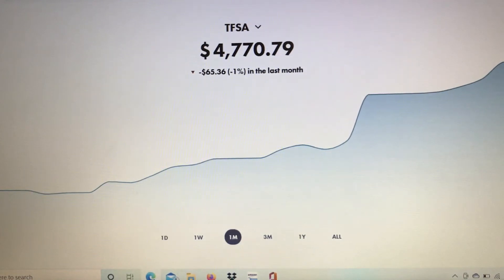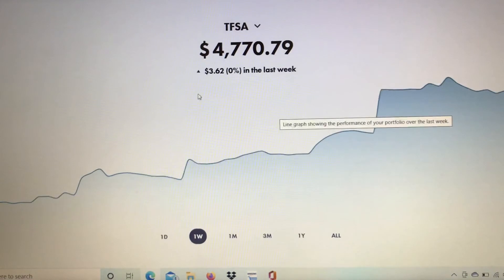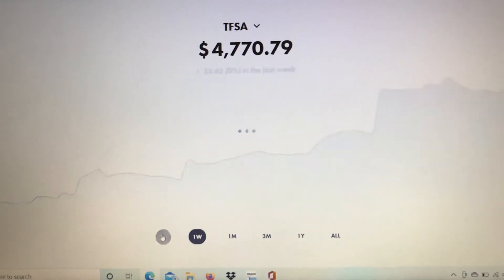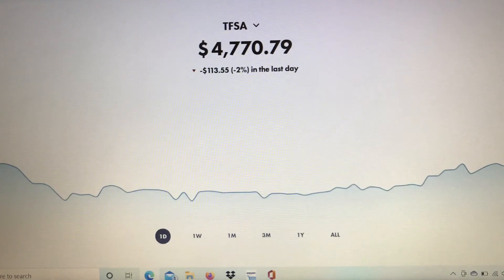As you can see, the portfolio value as of the end of this week is four thousand seven hundred and seventy dollars and seventy-nine cents. For the past month it's down sixty-five dollars and thirty-six cents. For the past week it's up three dollars and sixty-two cents, and for Friday it's down one hundred and thirteen dollars and fifty-five cents. I am in this for the long haul, so I'm not worried about the volatility. Most investors in the stock market right now are experiencing some volatility in their portfolios.